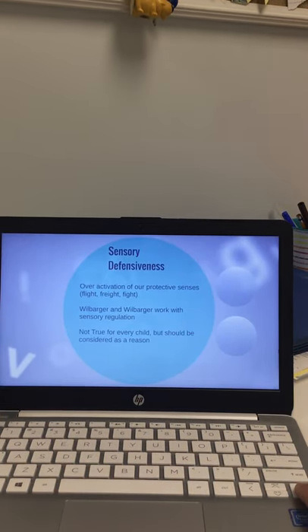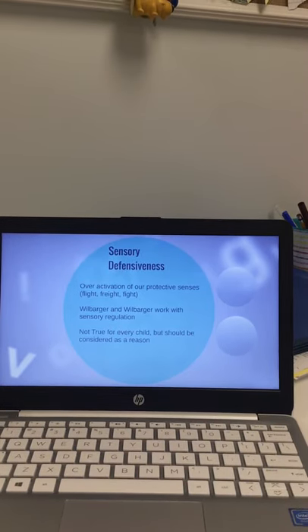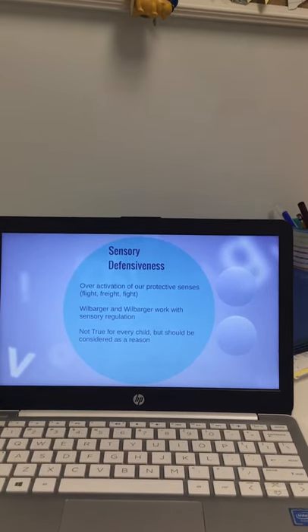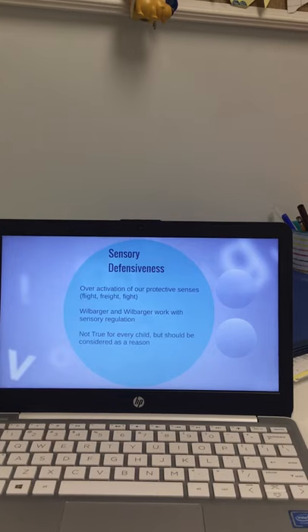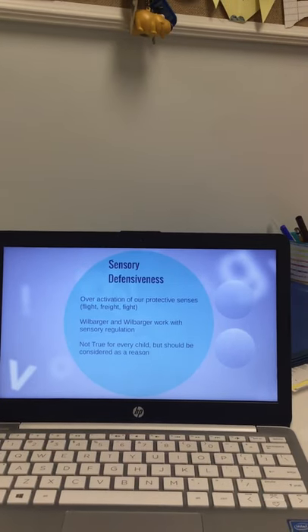The program also addresses sensory defensiveness, which is the over-activation of our protective responses — flight, fright, or fight. There's also some support within this program connecting to the Wilbarger protocol for sensory regulation. Sensory defensiveness is not always the reason a child might be responding a certain way to input, but it's something to look into.